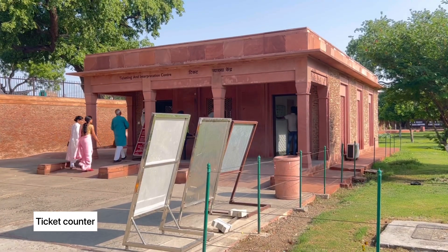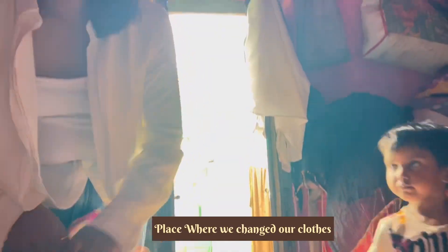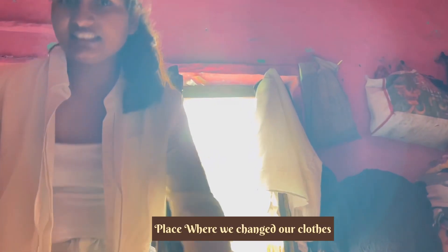We have also got tickets. We got tickets to this location, so let's go in.